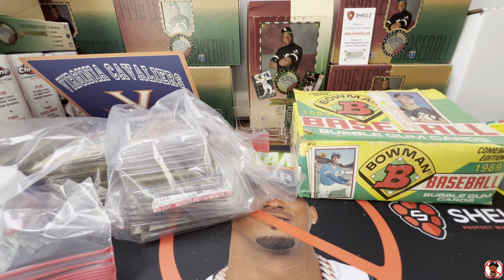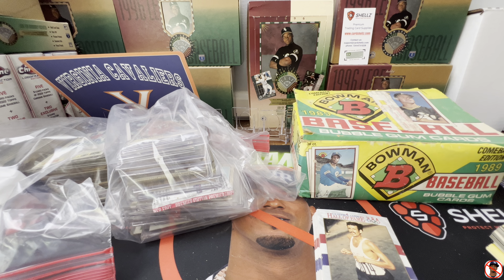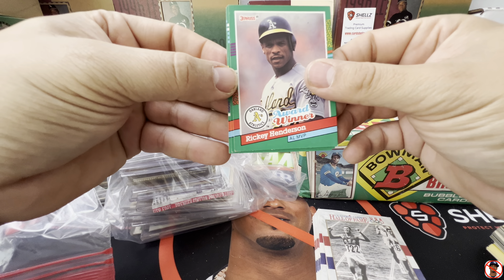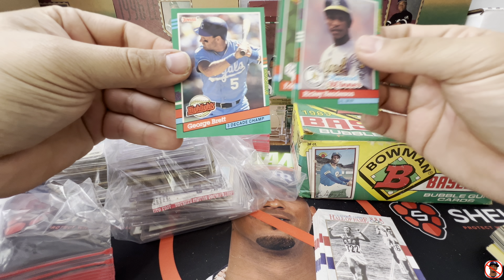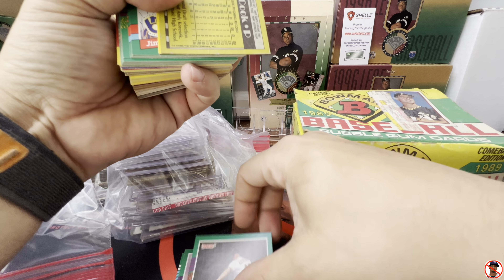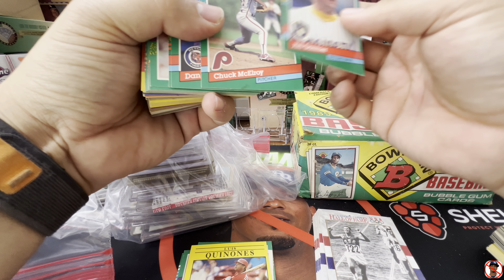I bought this whole thing for $10 plus the five for the binder, so $15 total. Let's go through some of these loose cards. It looks like there's some loose football and some type of USA Olympic cards maybe. These are '91 Donruss — we got a Ricky Henderson, Eddie Murray, a George Brett highlights. Pretty cool, little throwback. Some of the old cards — it's a '91 Fleer — looks like most of this stuff is from the early nineties.